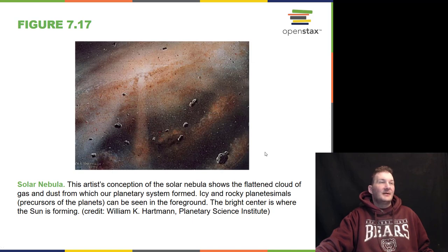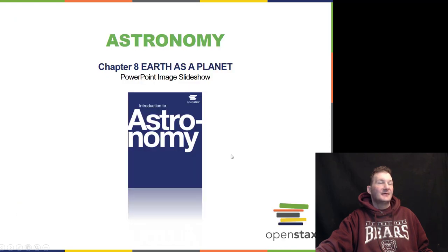The solar nebula is an artist's conception — it's not real. It is what we believe the solar system formed out of: a flattened cloud of gas and dust from which planetary systems formed. Rocky planetesimals collided and merged together to form the planets and the sun.